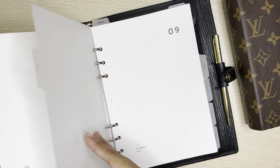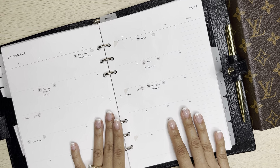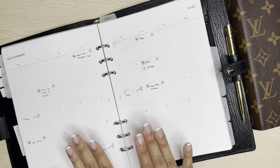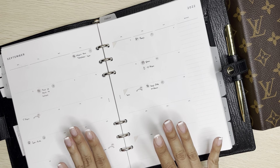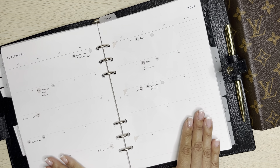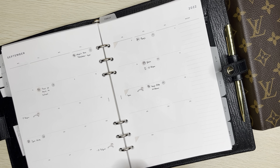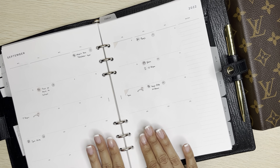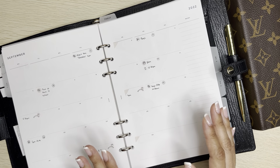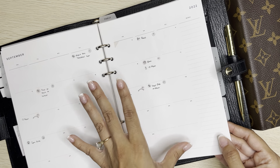My next section includes my monthly view. I decided to keep one monthly view at a time, and while I enjoy how spacious this is, I realize it's like a replica of what I have in my personal rings. I found an insert that will substitute this monthly view — it's absolutely beautiful, a month on two pages — and it will be quicker for me to fill out. I'll show you the new inserts towards the end.